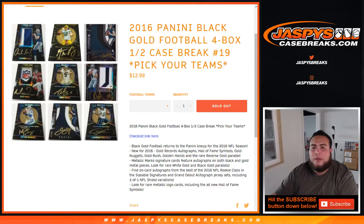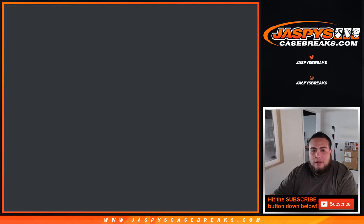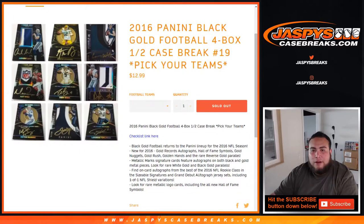What's up everybody, Jay Z here for JazpysCaseBreaks.com, doing 2016 Panini Black Gold Football. It's a four box half case break number 19, pick your teams. There is a checklist right here if you guys need it — we have it in the description. This is 2016 Panini Black Gold Football, four box half case, very very nice stuff.